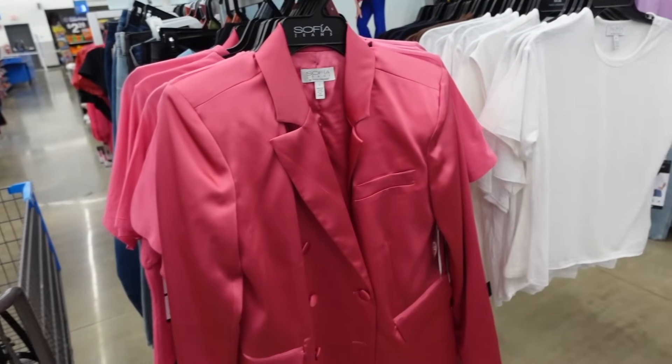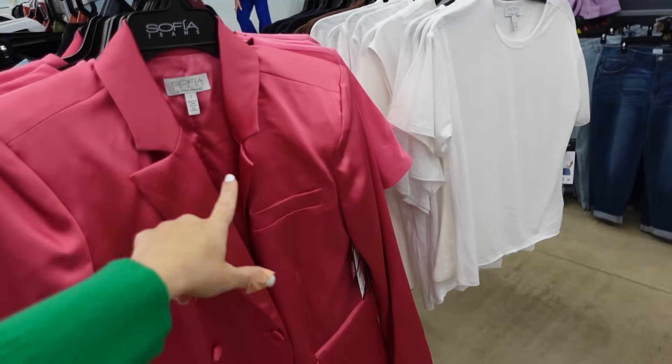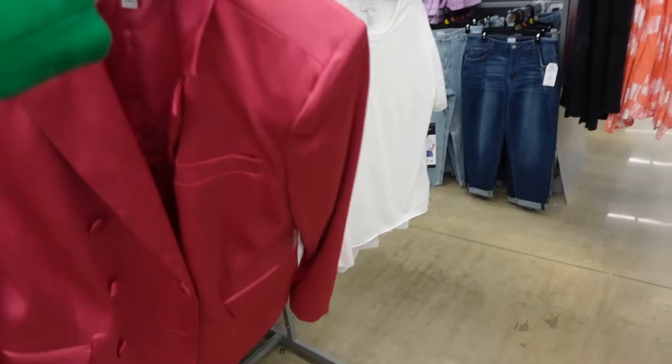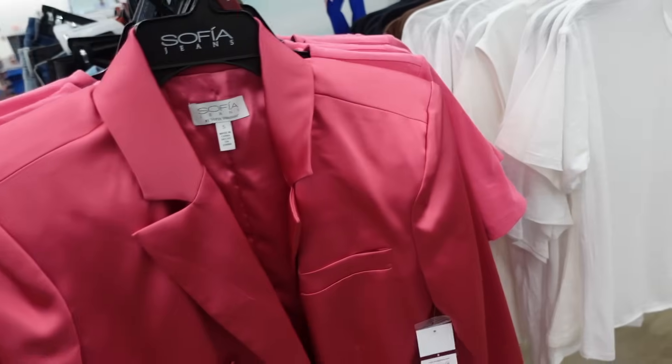For a blazer, I like this one from Sofia Vergara because it has that long length — stay away from cropped or boxy styles. This one has shoulder pads, double-breasted buttons, two flat pockets, relaxed fit with a finished wrist, completely lined on the inside. Also comes in a black satin — satin is huge for 2024 — $39.